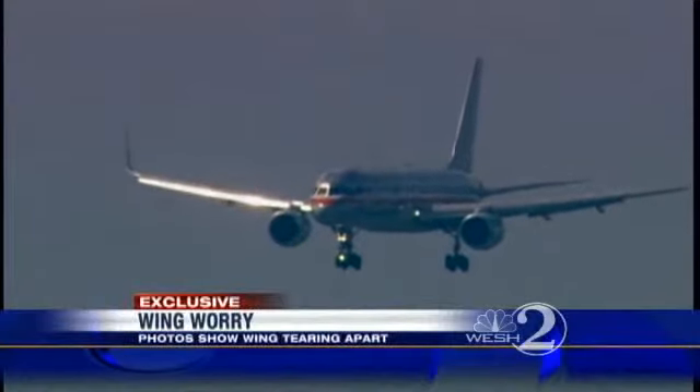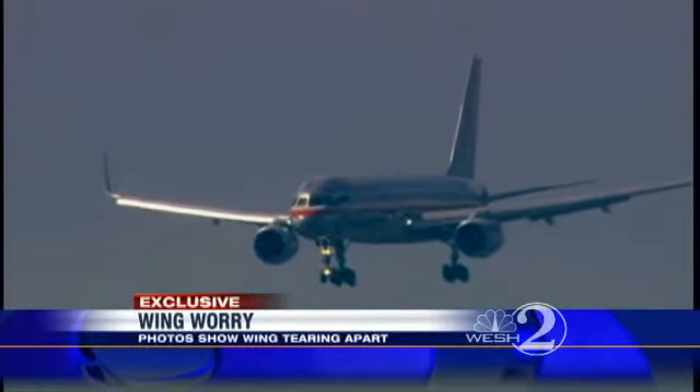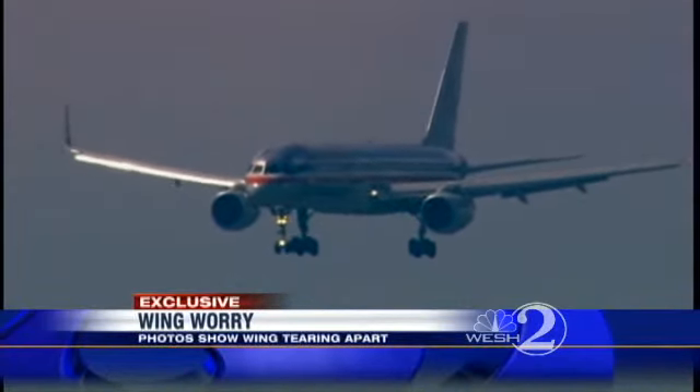American says it did take that plane out of service after the flight to Orlando, and it's currently being repaired. Reporting in Orange County, Amanda Ober, West 2 News.